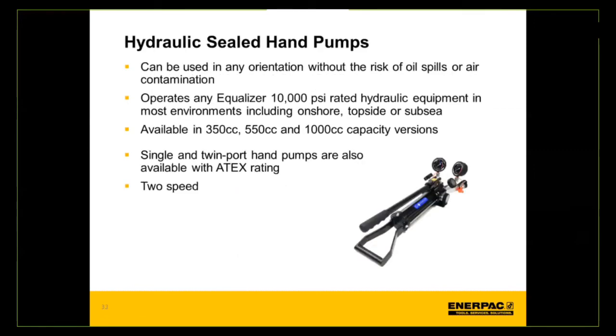The last category in the Equalizer product family is the hydraulically sealed hand pump. While Enerpac is known worldwide for hand pumps, this is a new and exciting take — the hydraulic sealed hand pump can be used in any orientation without the risk of oil spills or air contamination. It is a 10,000 PSI rated pump available in three sizes: 350 cc, 550 cc, and 1,000 cc capacity. Single and twin port versions are available, and it can also be obtained with an ATEX rating, for use with nut splitters and other tools.